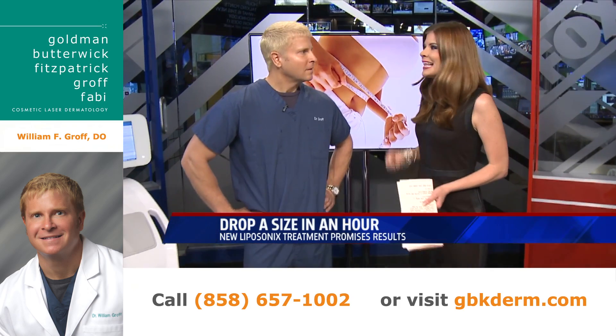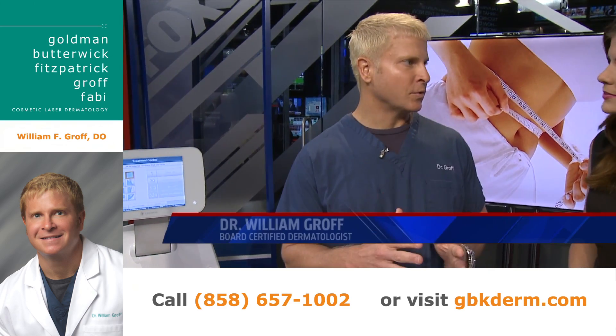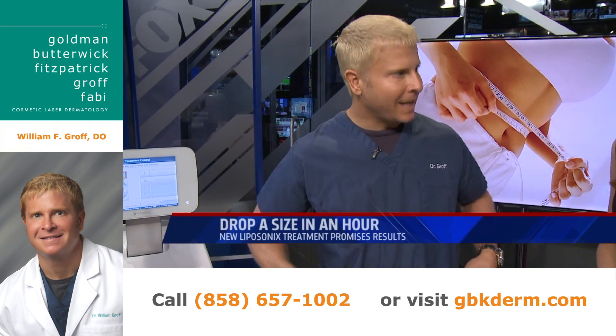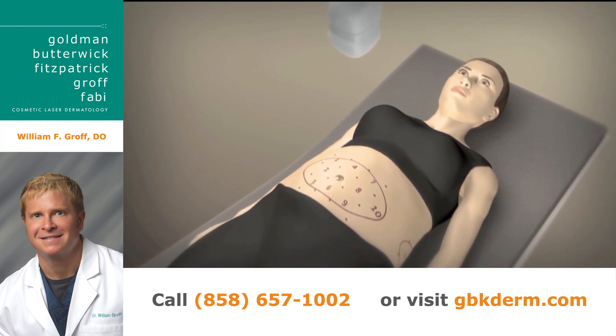So tell me, what is the deal with this Liposonics? Well, the exciting thing about Liposonics is it's non-invasive, so it's non-surgical. It only takes one hour and you can drop one dress or one pant size with one treatment. And we have some video to show of how this works.